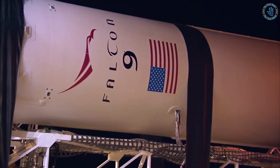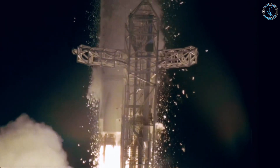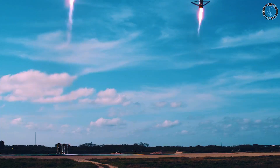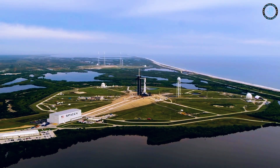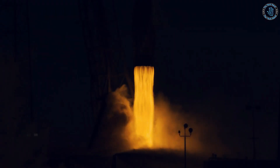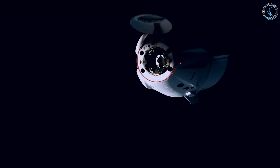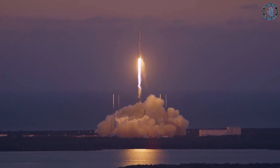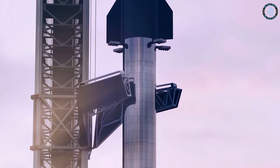Can we throw satellites to space? In theory, it is possible to throw a satellite into space using some form of mechanical launcher, such as a large cannon or a mass driver. However, the technology for such a launcher does not currently exist, and there are significant technical challenges that would need to be overcome. One of the main challenges is the amount of energy required to accelerate the satellite to the necessary velocity to overcome Earth's gravity. A mechanical launcher would need to generate enormous amounts of energy, far more than any current technology is capable of. Additionally, the mechanical launcher would need to be incredibly precise in order to accurately aim and launch the satellite into the correct orbit. The slightest error in the launcher's aim could result in the satellite missing its intended orbit and falling back to Earth.